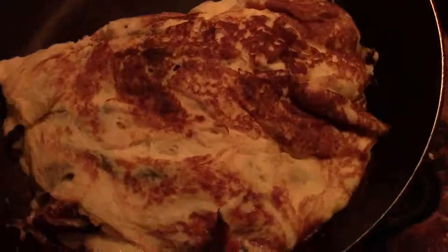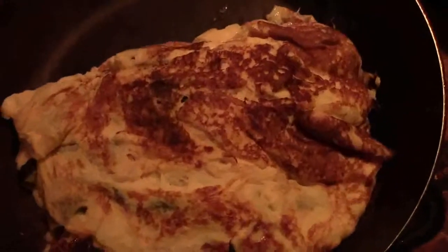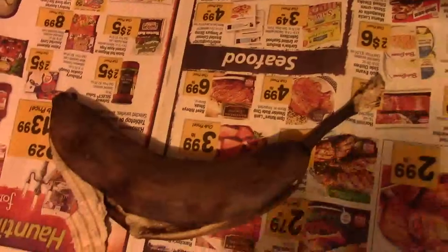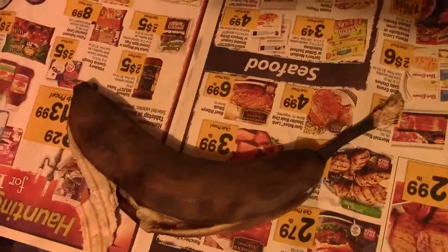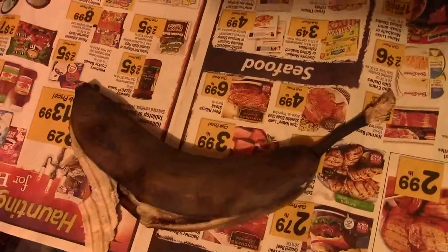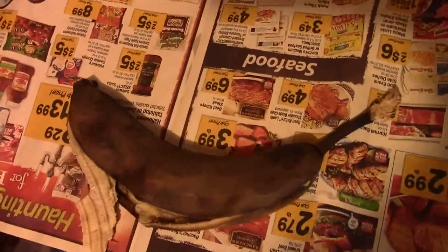So that is my breakfast. Why am I cooking and showing you that? Because I don't really have anything else to do. I also had a banana for breakfast, which will go into the freezer, be frozen, and become worm food later on when I need some.